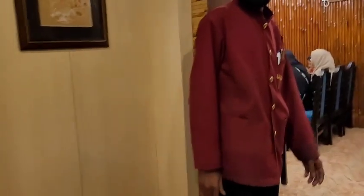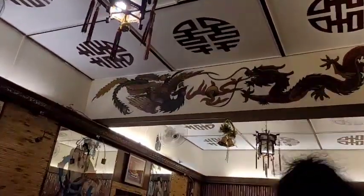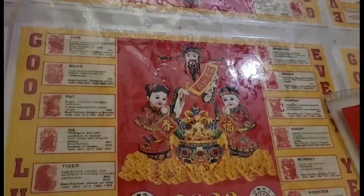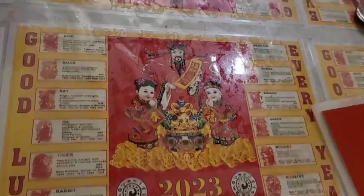We are now entering the restaurant and you can see it is fully crowded with people. The Chinese cuisine here is really famous and delicious, so today we are here to check the food quality. The interior is fully Chinese-themed — beautiful and gorgeous with bamboo walls, dragon paintings, and on the table is a Chinese calendar showing which animal year we are in.